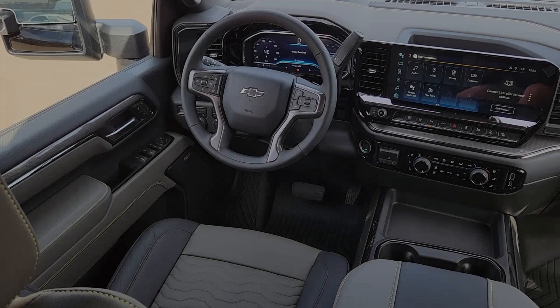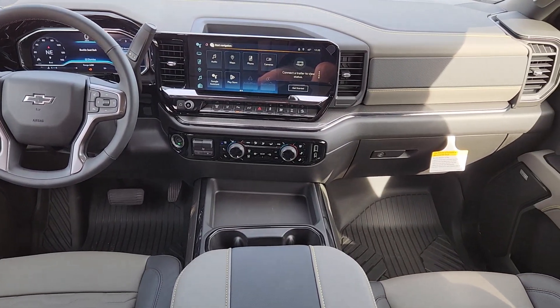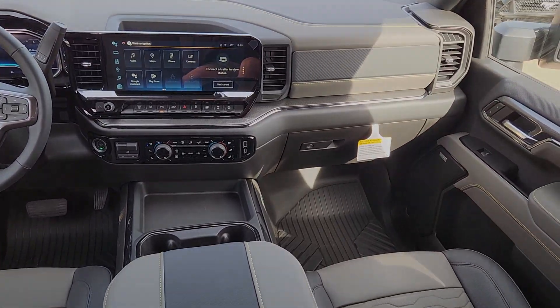Keyless entry, rear camera mirror, heated rear seat. Feel confident and relaxed in the all-new Silverado. Take it out for a road test and fall in love.